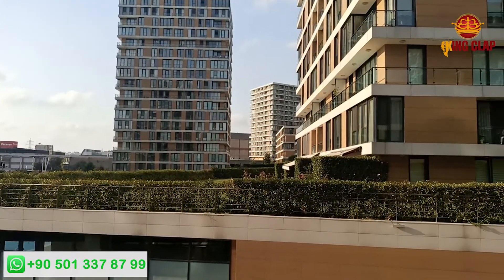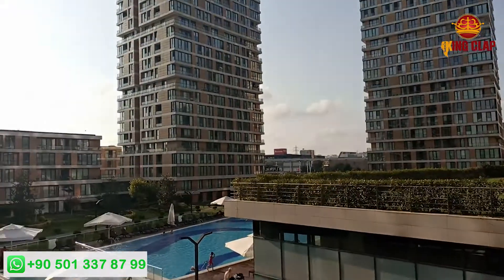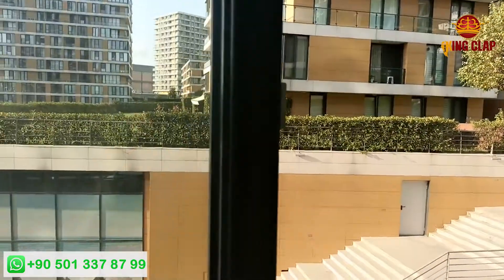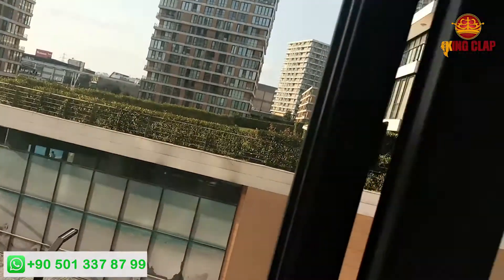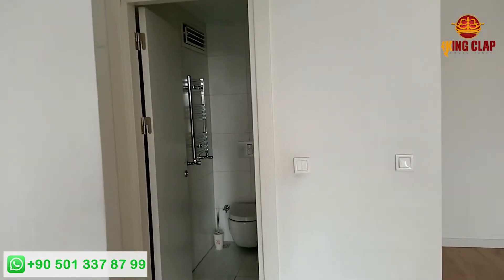Look at this bedroom view. This door is open. There is a garden view and a pool view. This is the best thing you will see — an attached washroom. There is a toilet here.